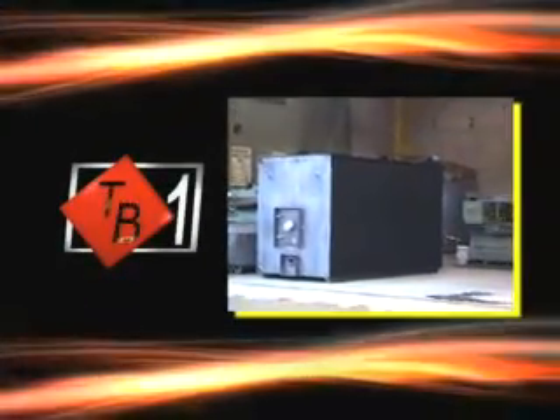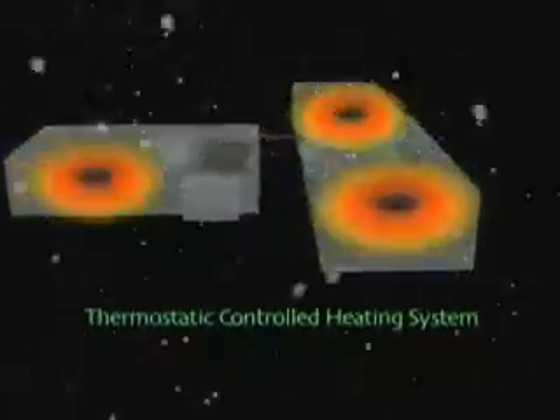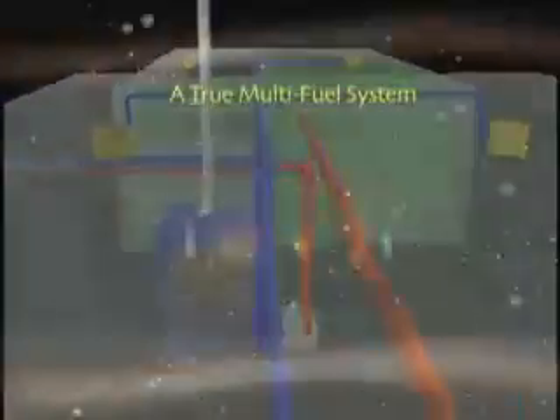The Turbo Burn water stove uses an age-old principle plus state-of-the-art technology to make a modern central heating system you and your business can live with. It is a thermostatically controlled central heating system — no hot or cold rooms — and it can be fully automated. A Turbo Burn is flexible, a true multi-fuel system.